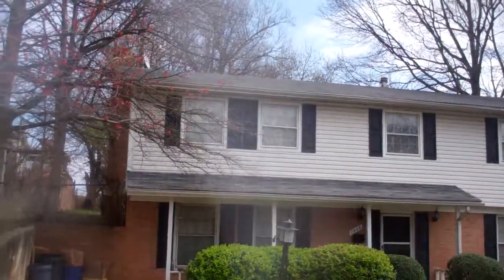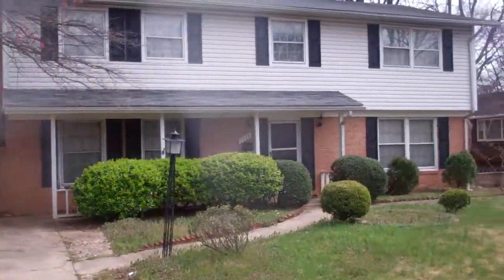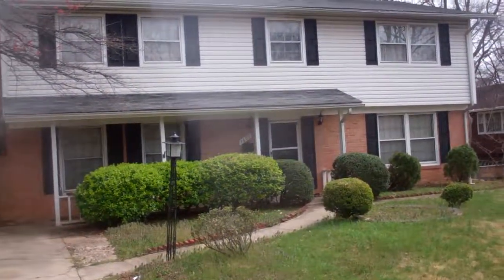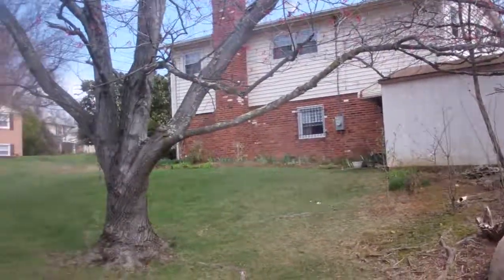Probably need a roof. Windows look decent. Backyard actually looks somewhat small, so I'm going to creep harder on that and also see what the neighbors' backyards are.